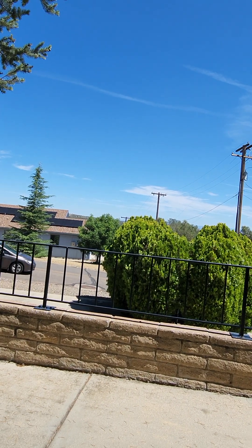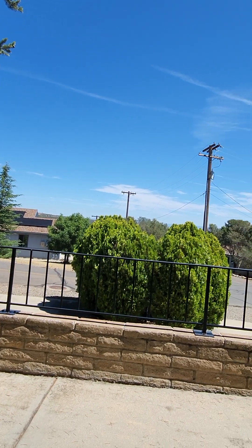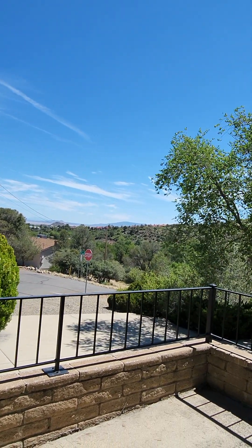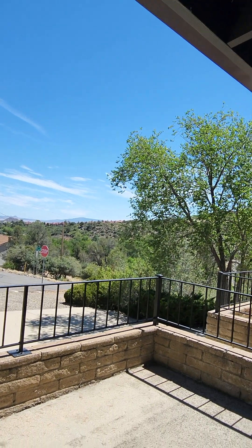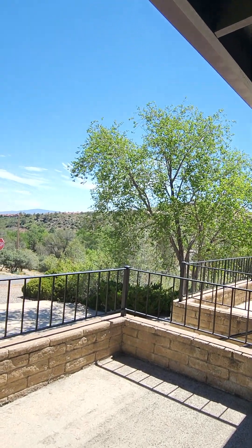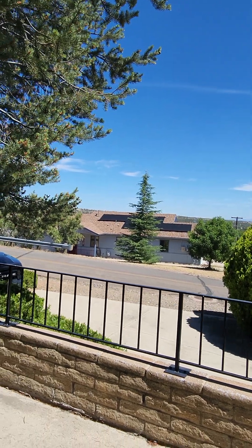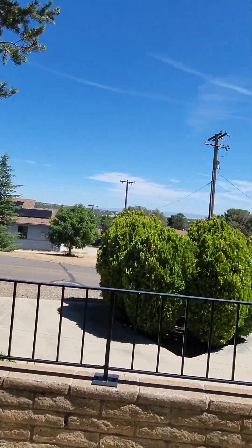Before I go into all the details, let me flip this around and let you see some of these views that I'm looking at. Absolutely amazing. I am out here in Prescott right off of Willow Creek. I'm off of Ridge Road and Buckskin, and I'm on a corner lot. Absolutely beautiful property. Amazing. Considering that this is a 1972 site-built home.